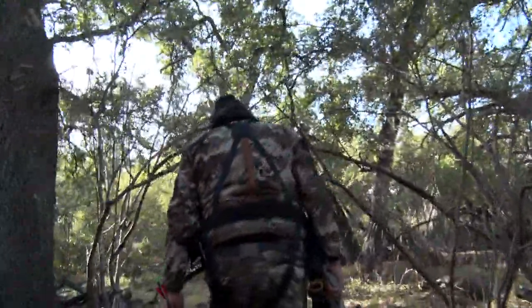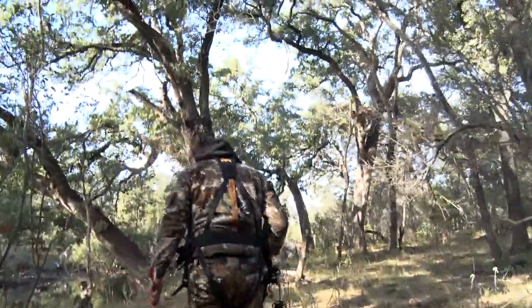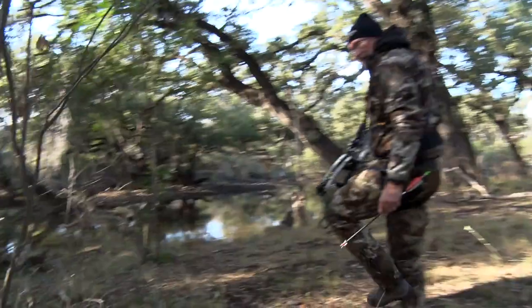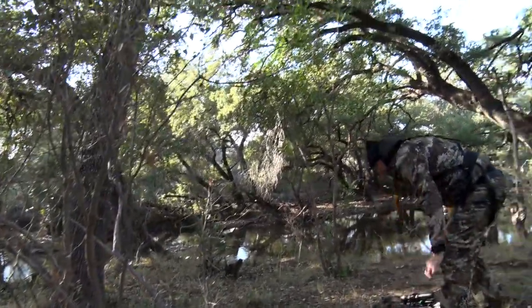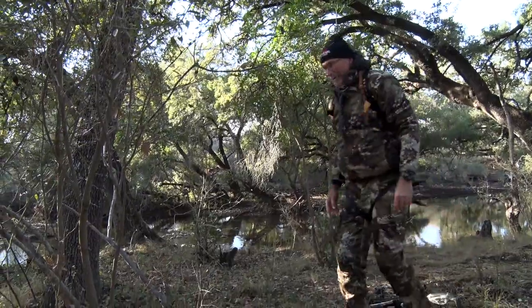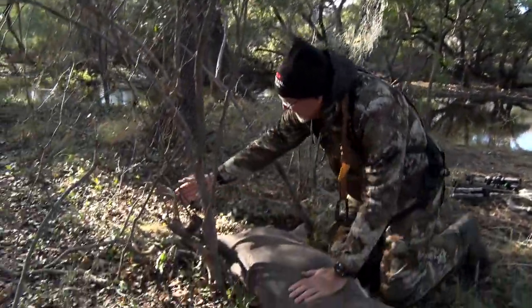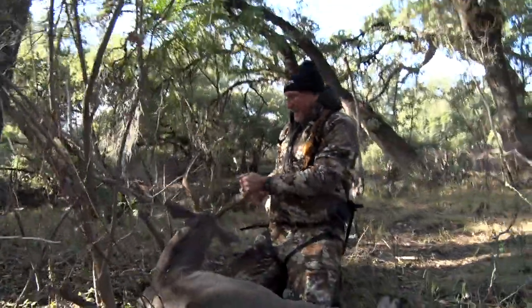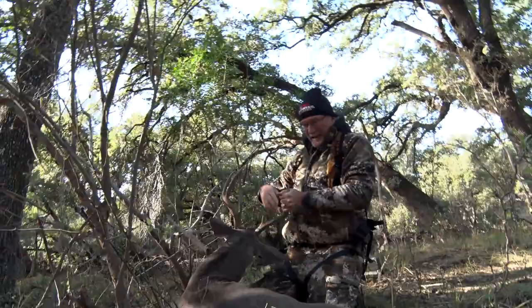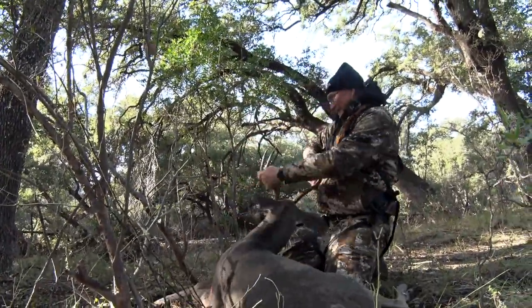Look where he fell — right down here on the creek. This is such a special spot. Look at this guy, what a cool buck. We got to watch him come in, come around behind us, come in perfect once he came around. I love these eight points in this part of the world. Big old heavy-bodied deer. We got lots of backstraps, tenderloins, hamburger out of him. He's been rubbing.